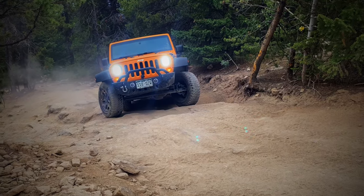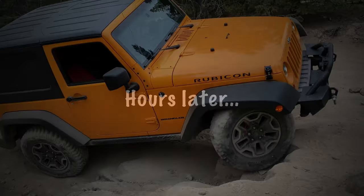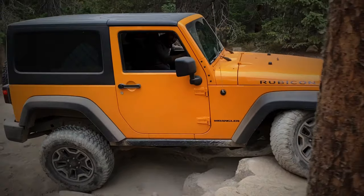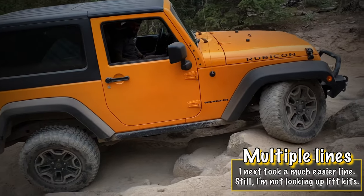Yes, I could have benefited from being aired down on that obstacle. Let's just move on. I wish I got a good front shot of that one.